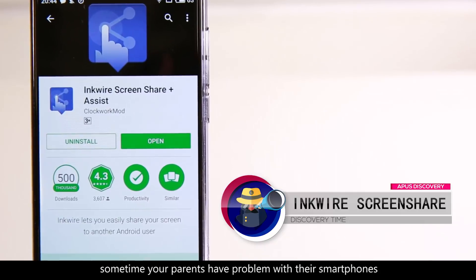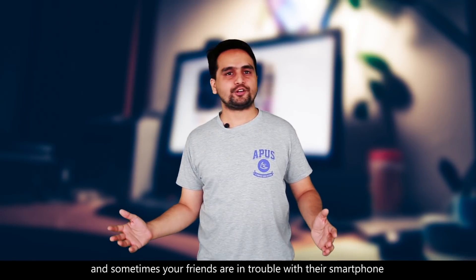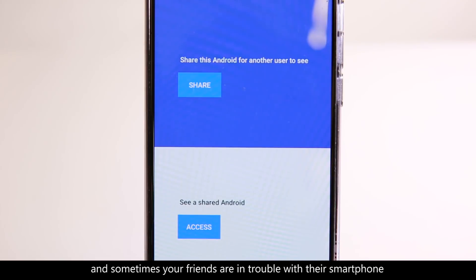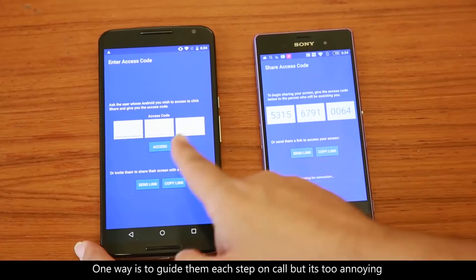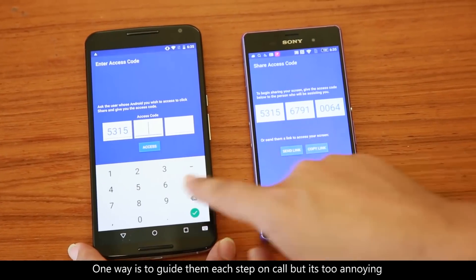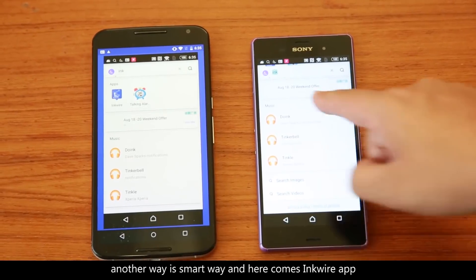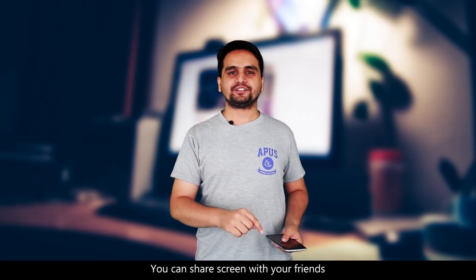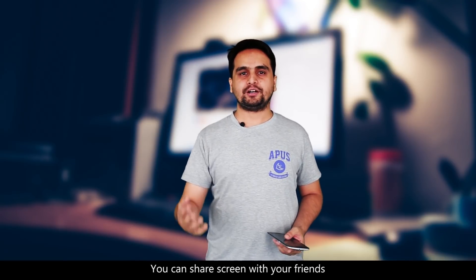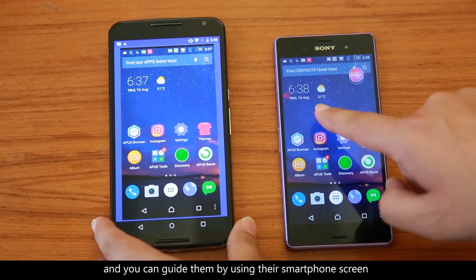The next app is InShare Screen Share. Sometimes your parents have a problem with their smartphone and sometimes your friends have trouble with their smartphone and they need your help. One way is to guide your friends or parents each and every step on a call, but it's tedious. With InShare app, you can share your screen with your friends or you can ask them to share their screen on your smartphone.